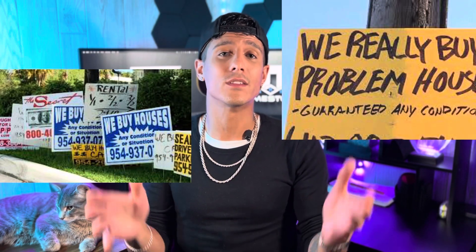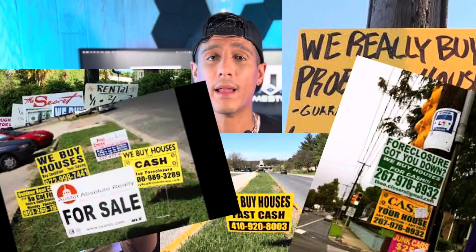That brings us to method number two, and that is the ever infamous bandit sign. A bandit sign is those stupid signs you see around your town that say 'we buy houses cash,' 'we'll buy your ugly house,' and so on. Similarly to driving for dollars, putting up bandit signs requires you to leave the house, so for me that's going to be a resounding no — but let's play it out.